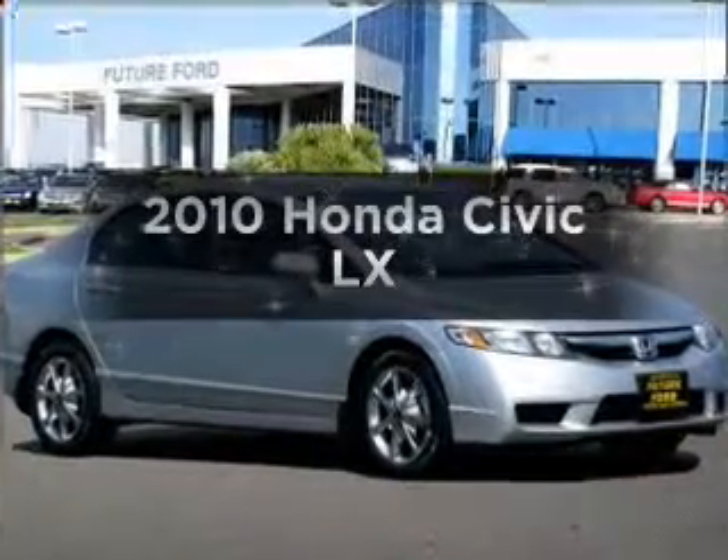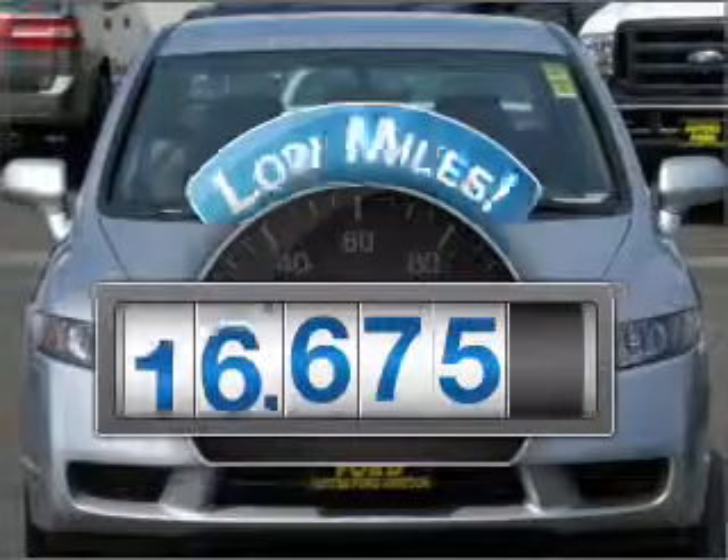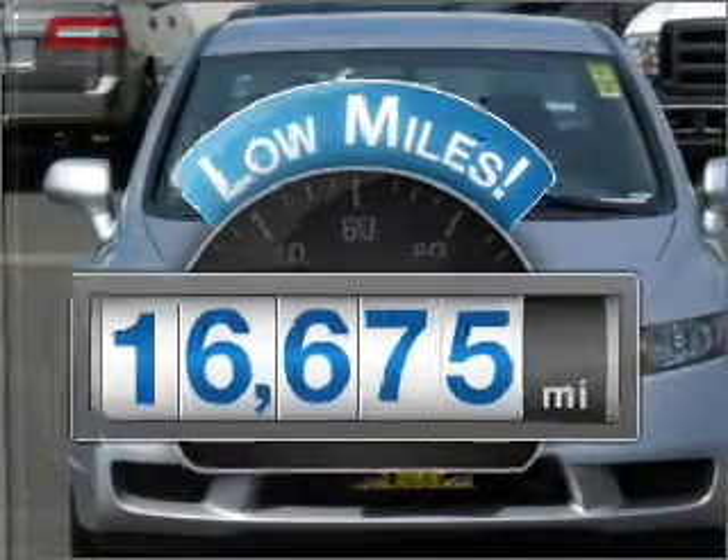Get noticed in this 2010 Honda Civic. This is the set of wheels you've been looking for. With low miles, this automobile will take you far and get you where you want to go.